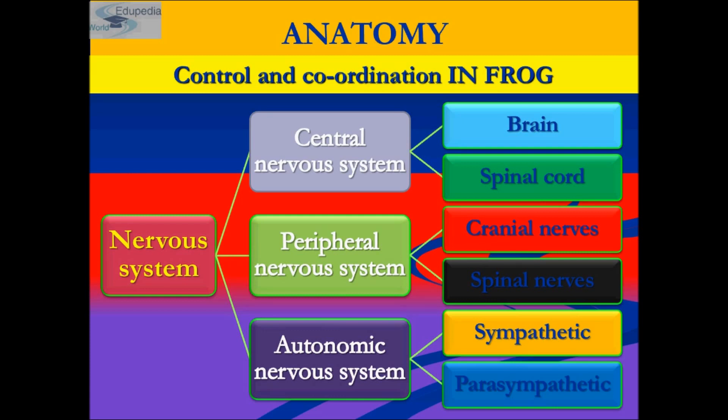The hindbrain of the frog consists of cerebellum and medulla oblongata. Cerebellum helps to maintain the balance and equilibrium of the frog. The medulla oblongata passes out via foramen magnum and continues into the spinal cord up to the tip of its trunk, which is contained in the vertebral column. The medulla oblongata helps in the regulation of respiration, digestion, and other automatic functions.